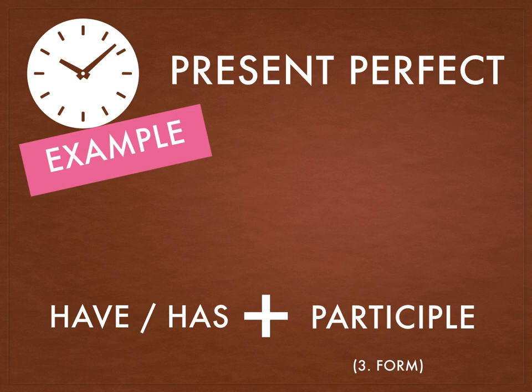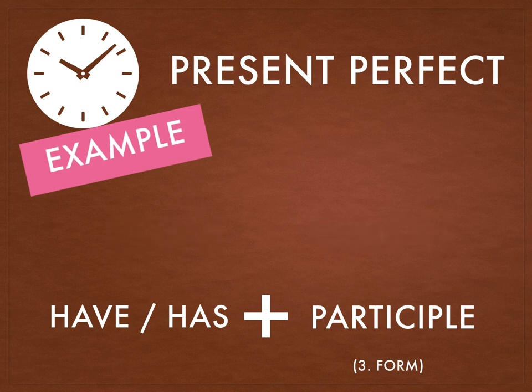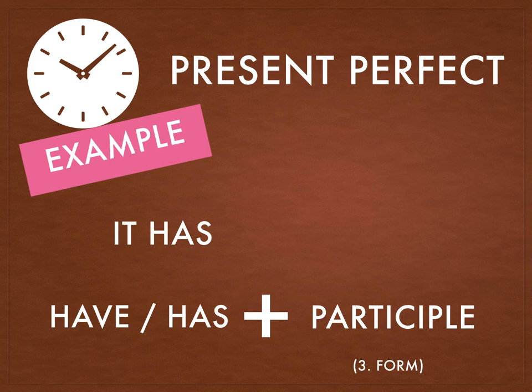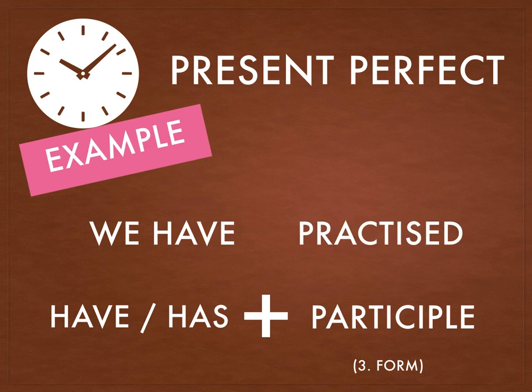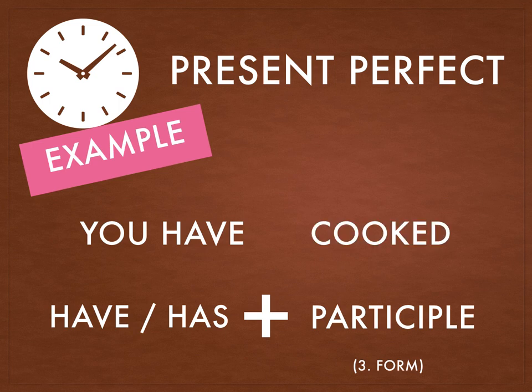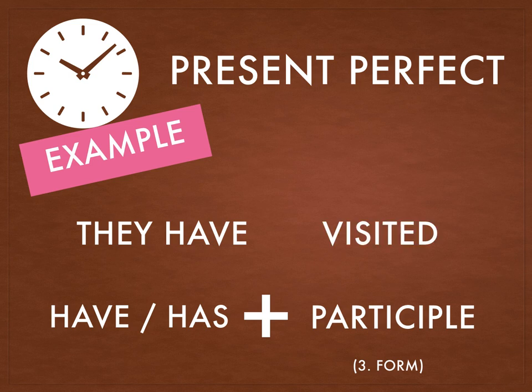He has written. She has eaten. It has rained. We have practiced. You have cooked. And they have visited.